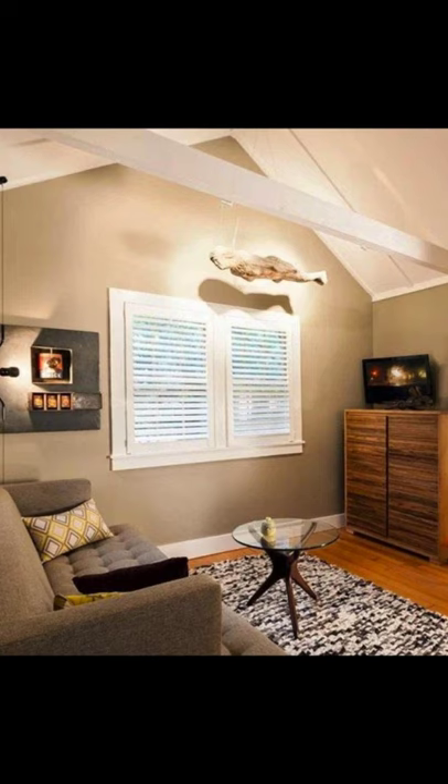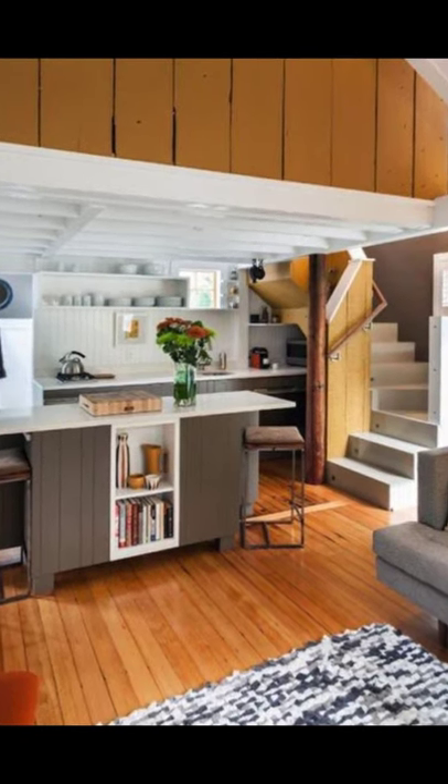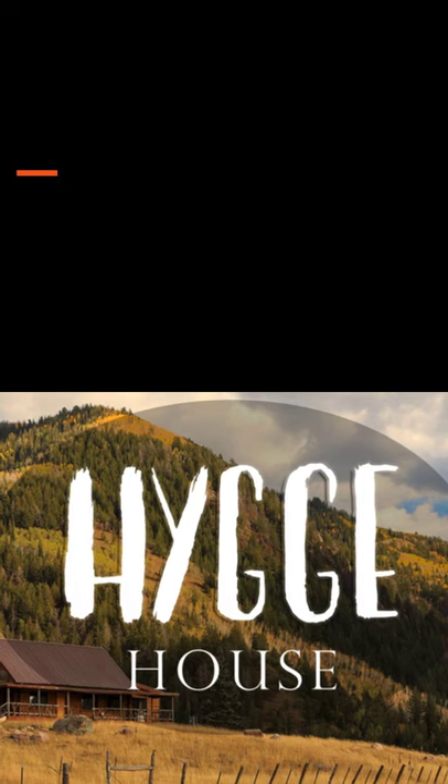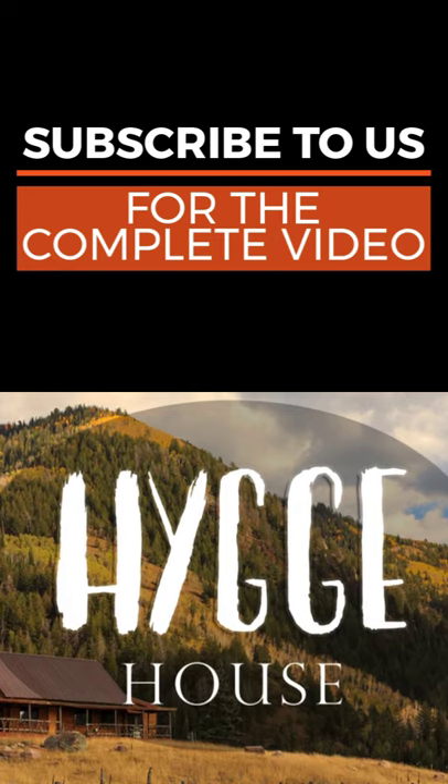The exterior of this small cottage home has cedar shakes and white trim in the Cape Cod style of home design, and a home design that is lovely all around. Inside the cottage, the floor plan feels spacious with lots of windows in an open living area.